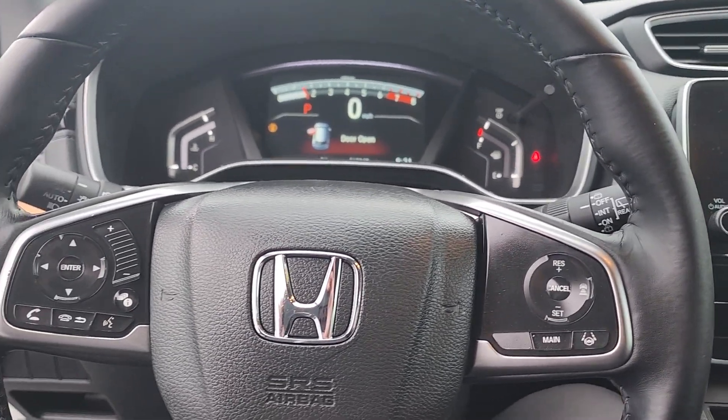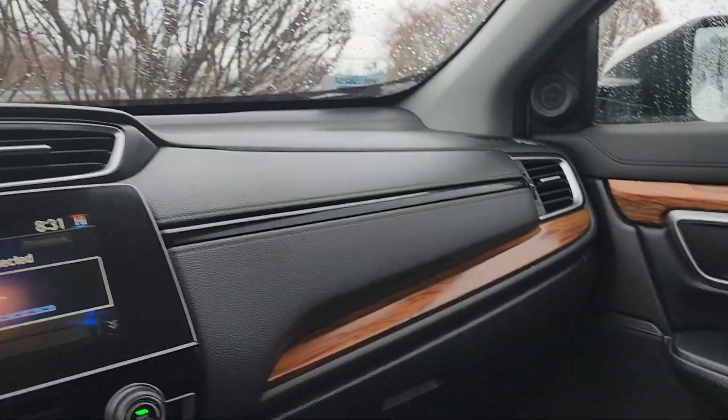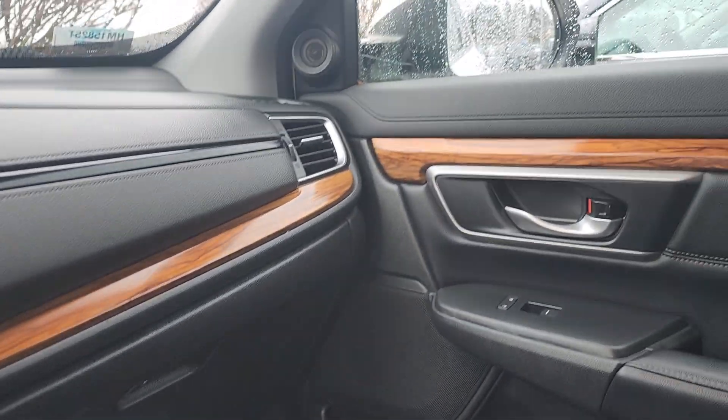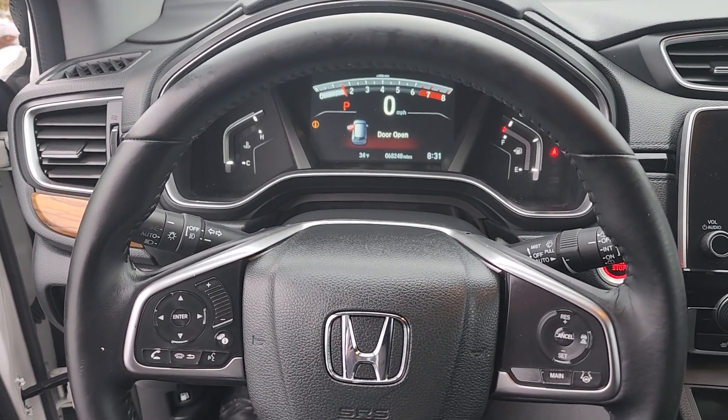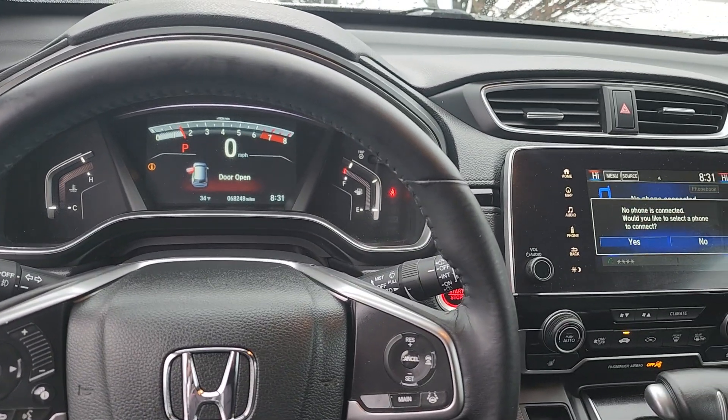If you'd like to come check this car out for yourself in person, my name is Jeff Redlinger. My phone number is 630-212-7442 — that's a Chicago number, it's a very confusing phone number, but it is 630-212-7442. Thank you for watching this and hopefully we see you soon.